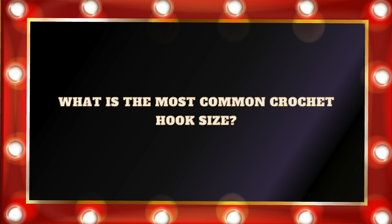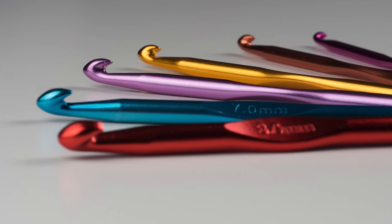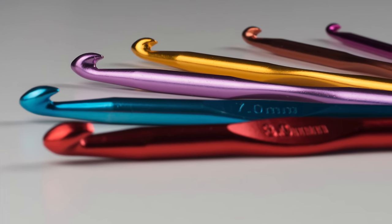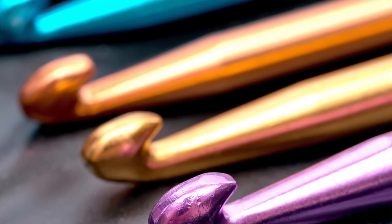Question number five: What is the most common crochet hook size? A. Four millimeter. B. Five millimeter. C. Six millimeter. And D. 5.5 millimeter. The correct answer is B. Five millimeter. I just Googled that, and it seems that the consensus is that the five millimeter crochet hook is the most popular size. It's not too big, and it's not too small, and it's a great crochet hook size for beginners.